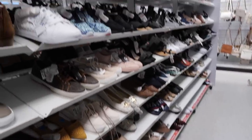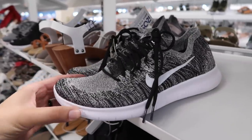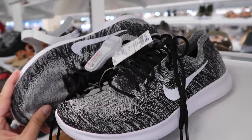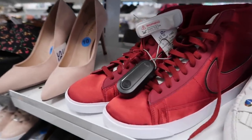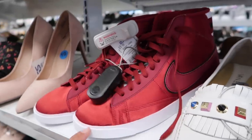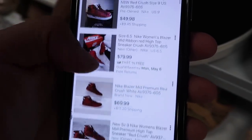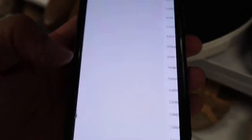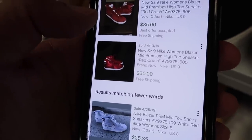Women's section might be our last chance for Foamposites. Also found Free Run Flyknit for women's in kind of an oreo color — $50, size nine and a half. Blazer mids for women at $34.99, size 10. Checking eBay: $57 pre-owned, $50, $79, $69 — only 15 results, selling with best offer accepted around $35 to $60.